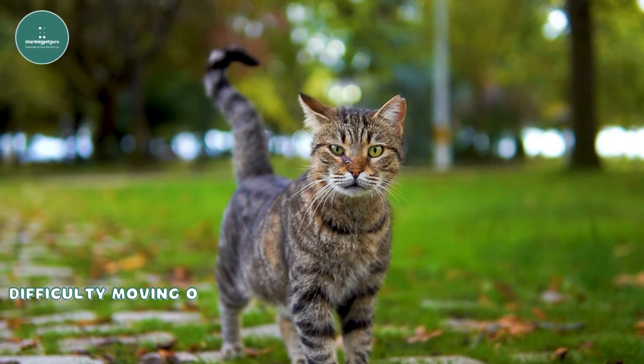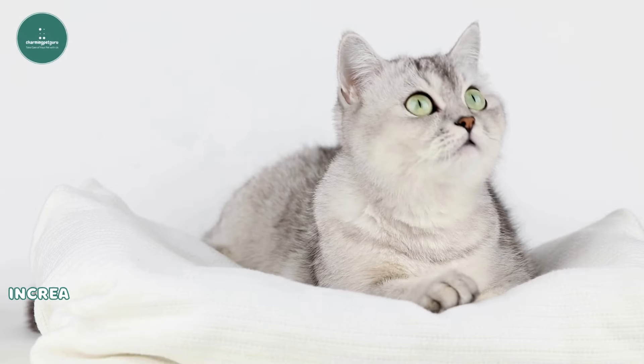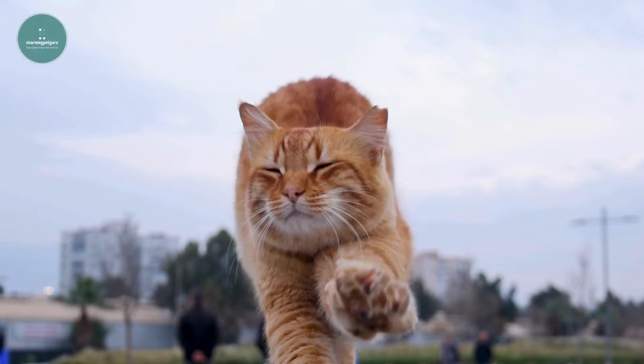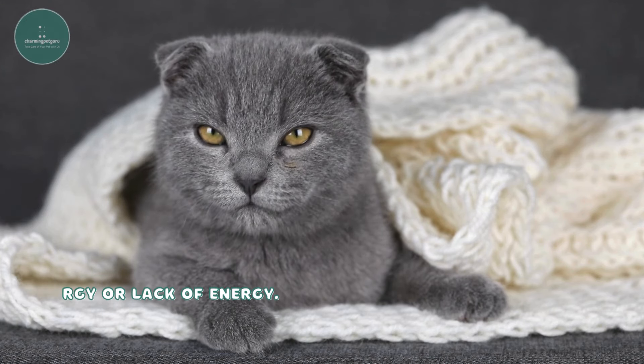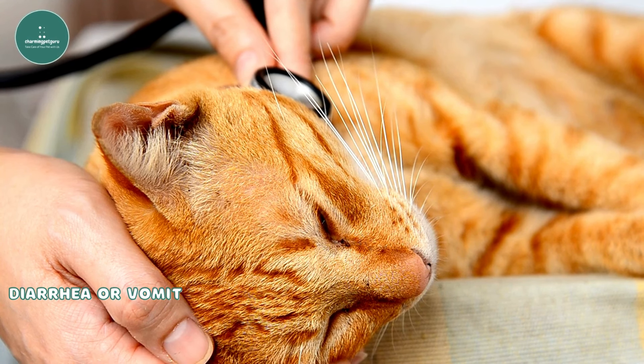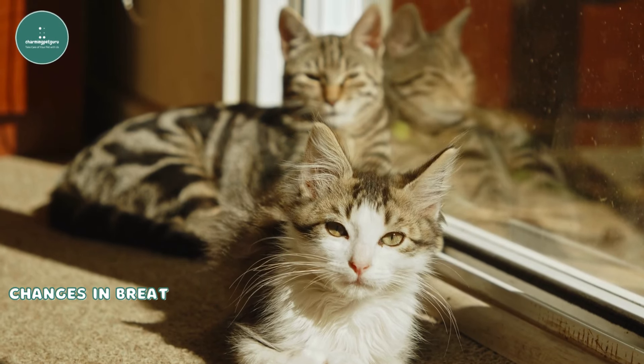Watch for: difficulty moving or walking, increased meowing or vocalization, decreased appetite, lethargy or lack of energy, diarrhea or vomiting, and changes in breathing patterns.